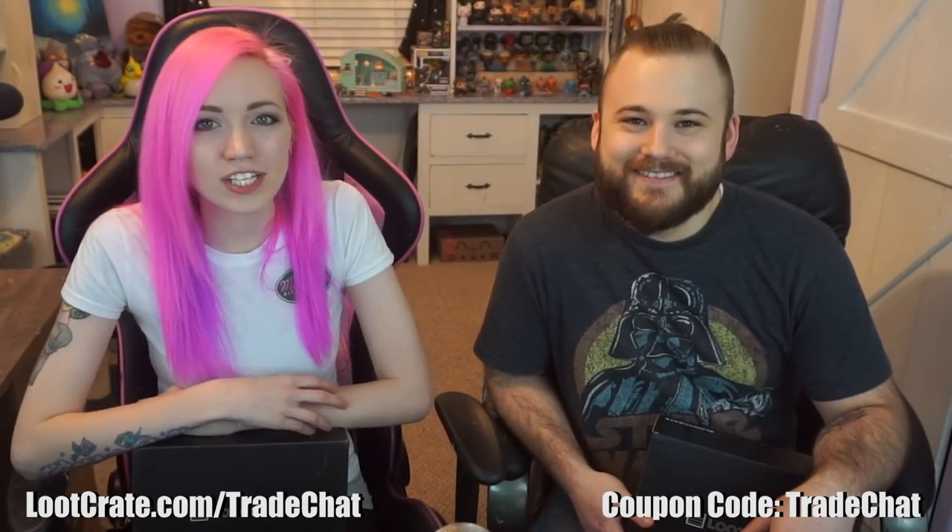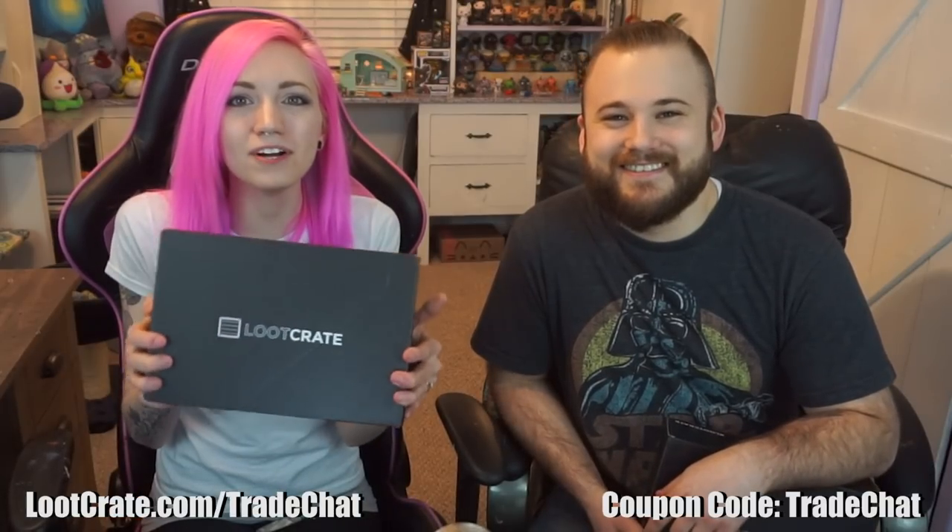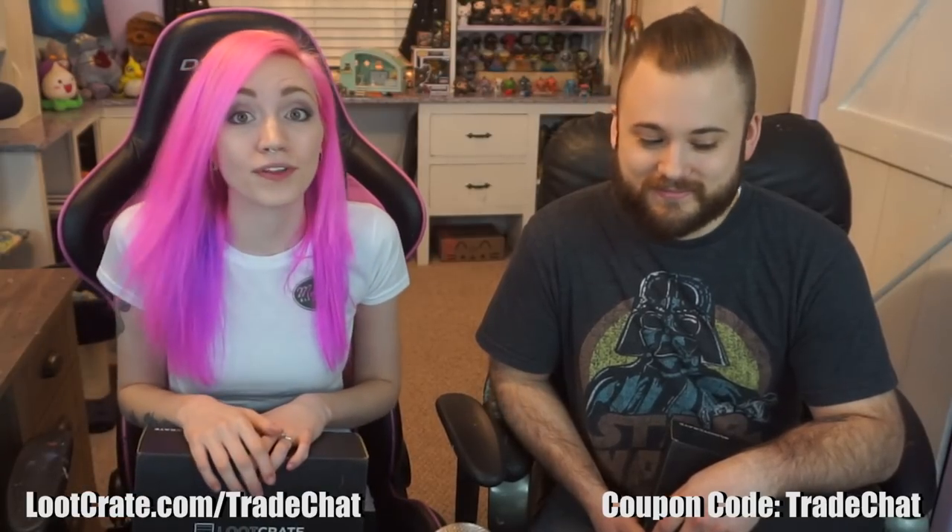Hello everyone, thank you for tuning in to Trade Chat. My name is Panzer. I'm Nico. That's Nico and we are here to open our Origins themed loot crates. This month had some sort of miniature replica.